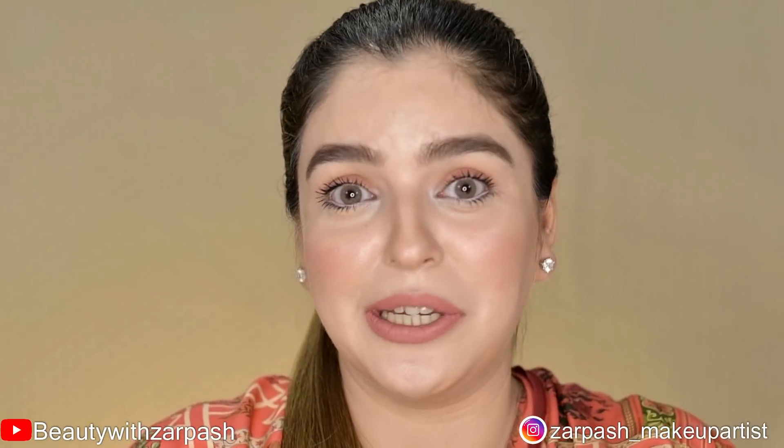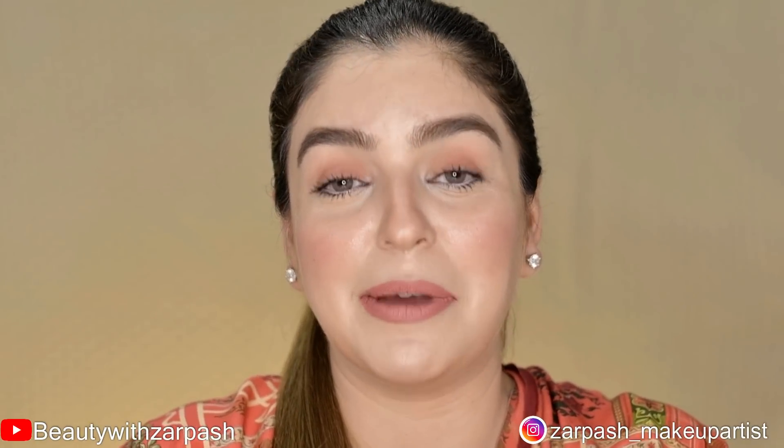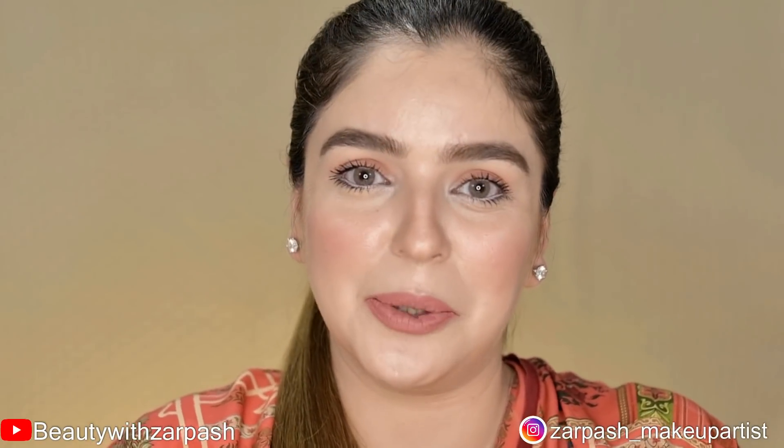I hope you liked my video — please share your feedback. I have mentioned the product list according to each look. If you liked it, please like it, follow me on Instagram, and don't forget to subscribe to my YouTube channel. Thank you guys!